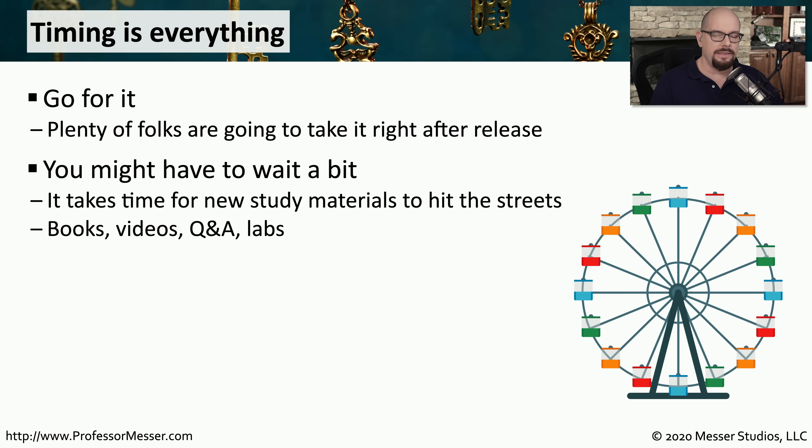One of the challenges you may find, especially in November of 2020 when this exam is released, is there will be a limited number of study materials available on the market. It takes a number of months for content creators like myself to write books, make videos, and create additional study materials. So there will not be the same amount of study materials available on day one for the SY0-601 that you already have available for the SY0-501.